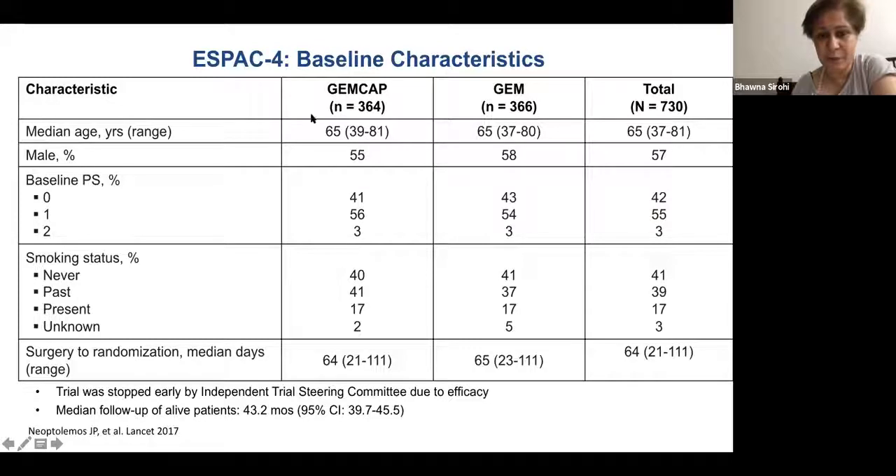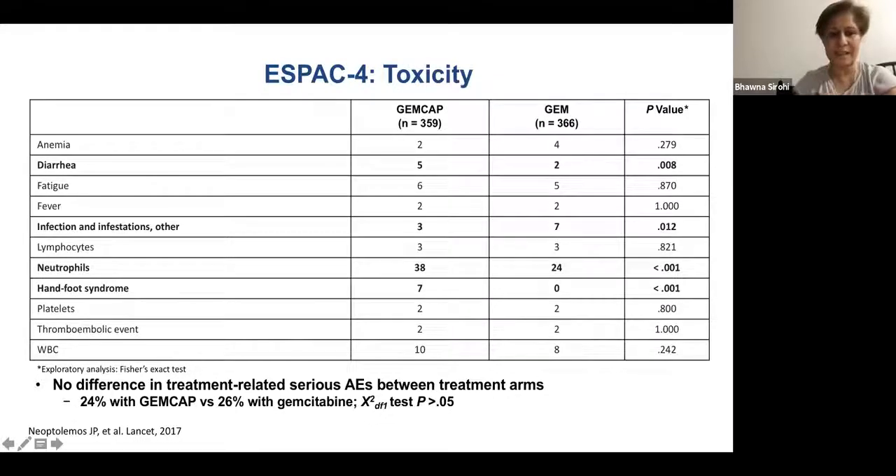The median age was reflective of previous studies. Surgery to randomization was approximately nine weeks, so it's important that patients have recovered from Whipple's surgery — one of the most complex GI surgeries — before starting adjuvant treatment. Toxicity was understandably more in patients on gemcitabine-capecitabine, except for infections where the gemcitabine-alone arm had slightly more.